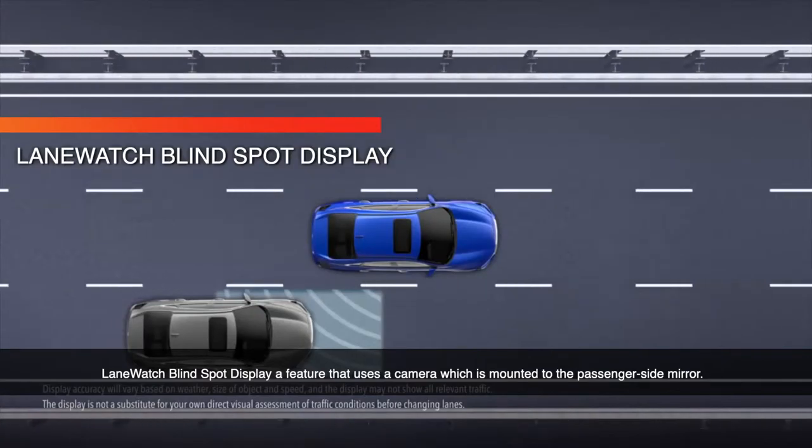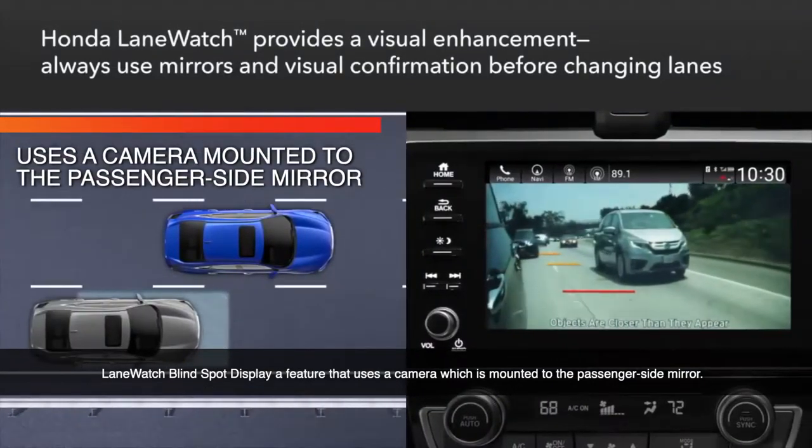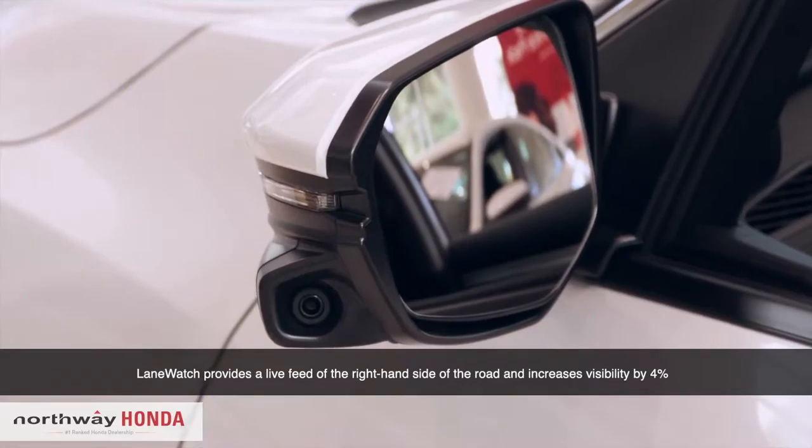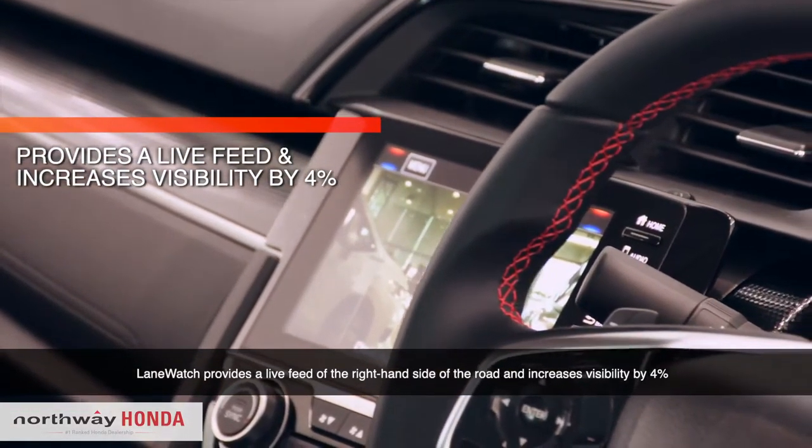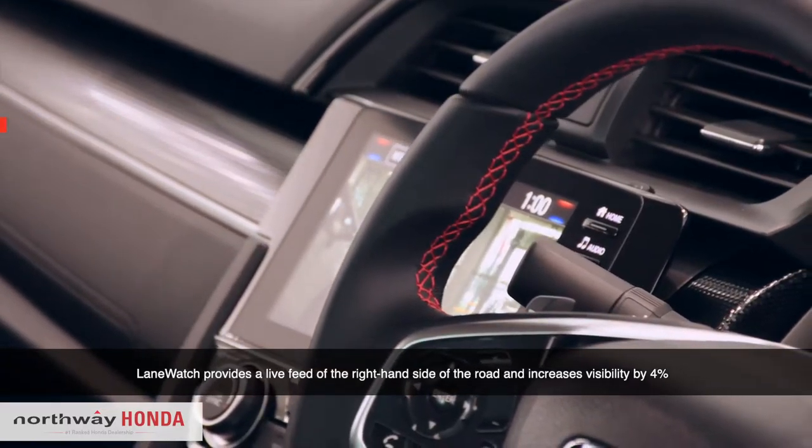Lane Watch Blind Spot Display, a feature that uses the camera mounted to the passenger side mirror. Lane Watch provides a live feed of the right-hand side of the road and increases visibility by 4%.